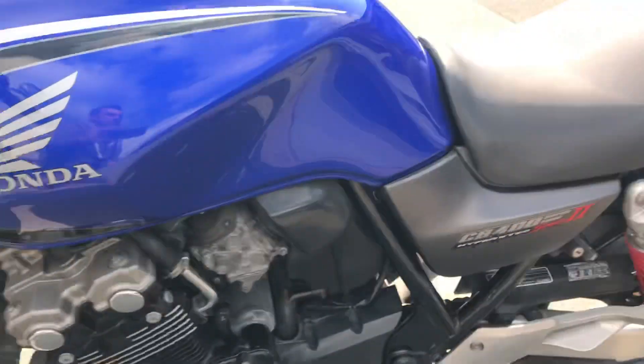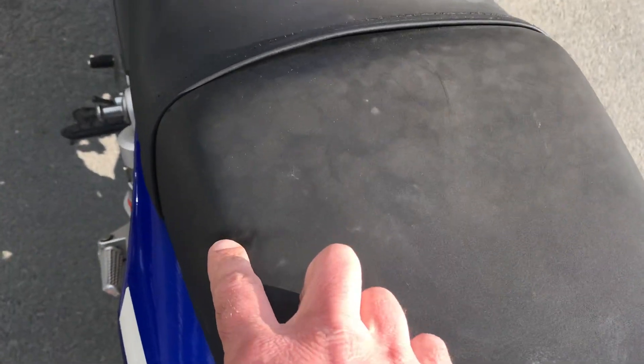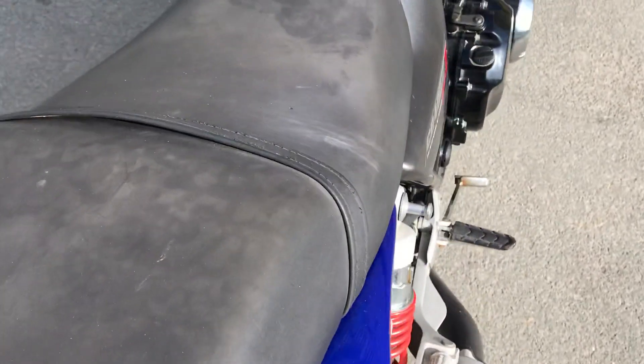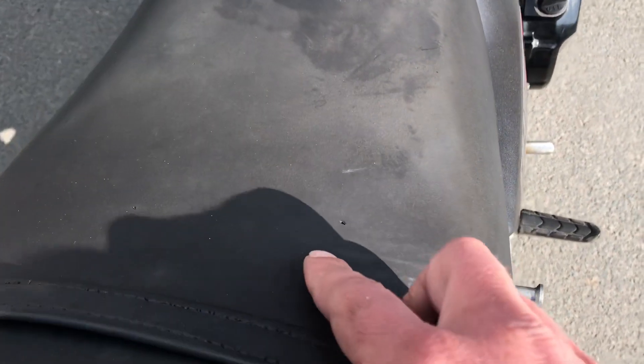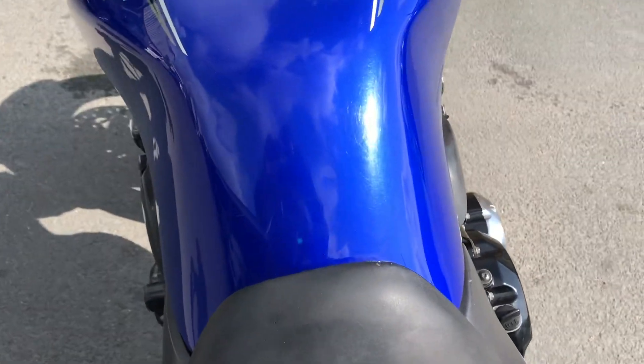Coming up over the top, there's a little dent in the seat — that may come out over time, possibly where it was tied down. There's also a very small hole in the seat.